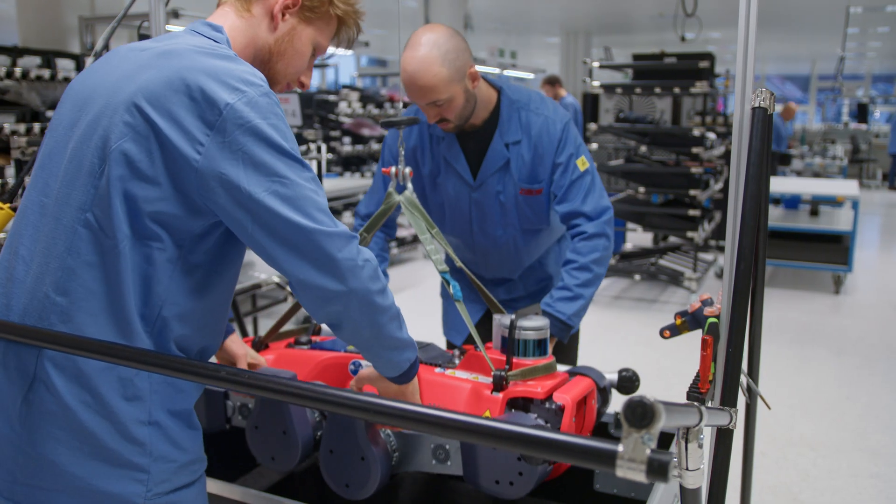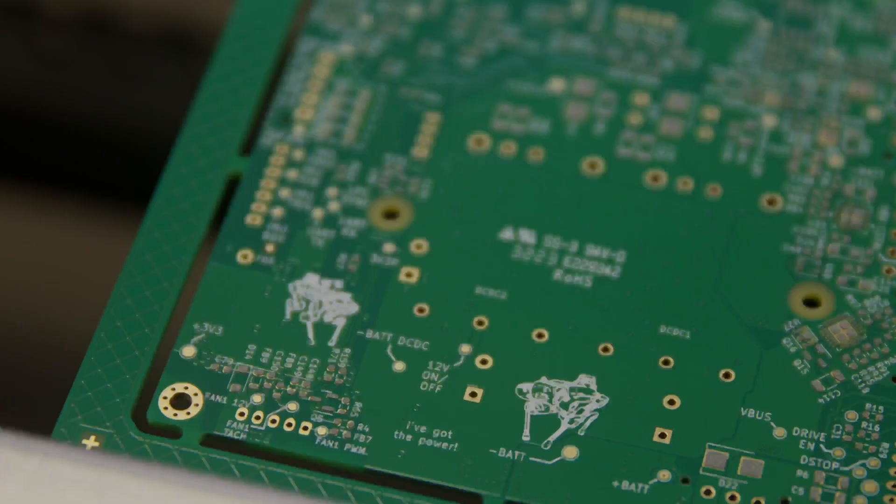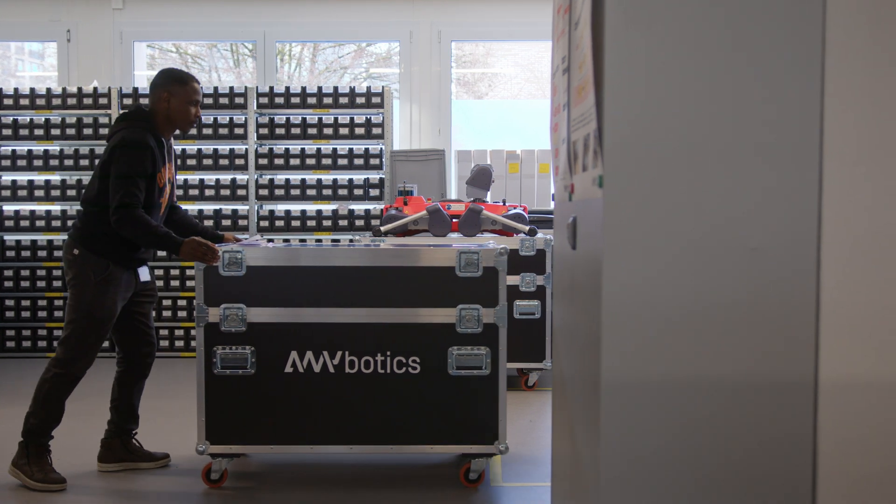For the production partnership with Zollner, scalability was just as important as quality and their competence with complex mechatronics systems. Together with Zollner, we can meet the demand of today and tomorrow and are ready to support the robot revolution at our customers' facilities.